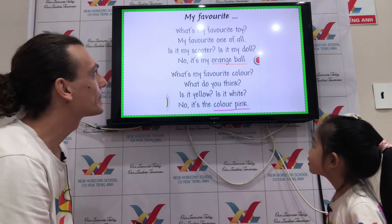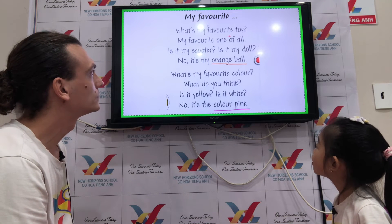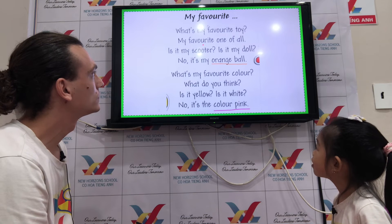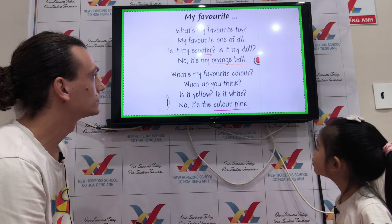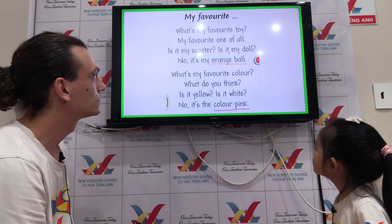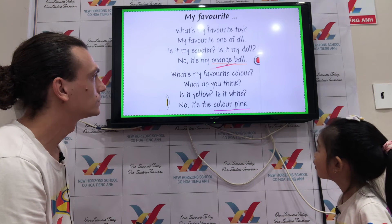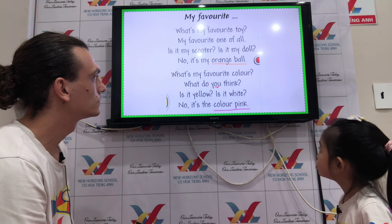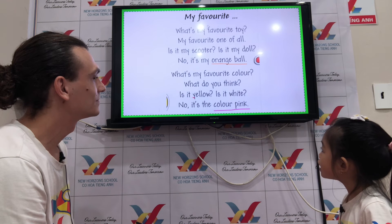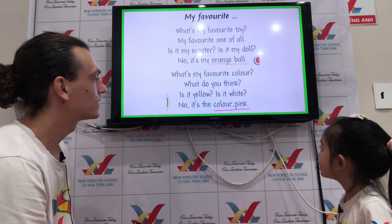Now let's read this one together. My favorite. It's my favorite toy. It is my scooter. It is my doll? No. It's my orange ball. What's my favorite color? What do you think? Pink. Is it yellow? Is it white? No. It's the color pink.